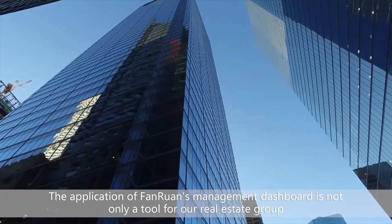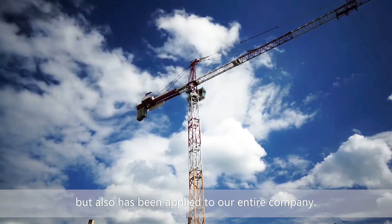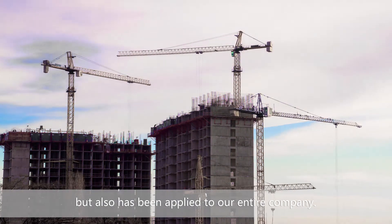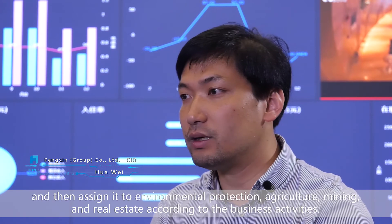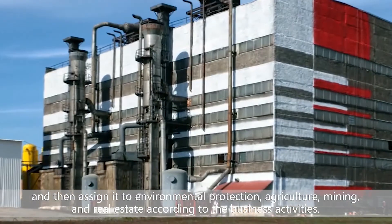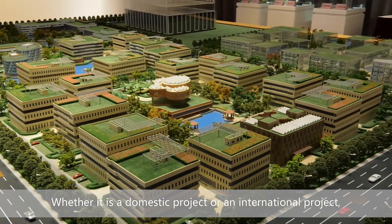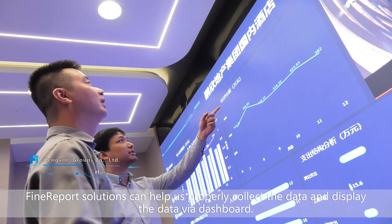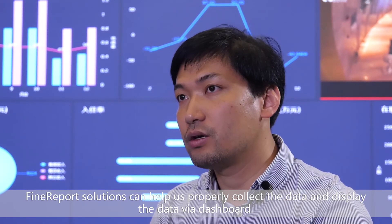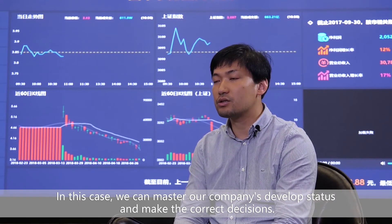The application of FineReport's management dashboard is not only a tool for our real estate group, but has also been applied to our entire company. We clarify our business scope into domestic and international projects, then assign it to environmental protection, agriculture, mining, and real estate according to business activities. Whether it is a domestic or international project, FineReport solutions help us properly collect and display data via dashboard, so we can master our company's development status and make correct decisions.